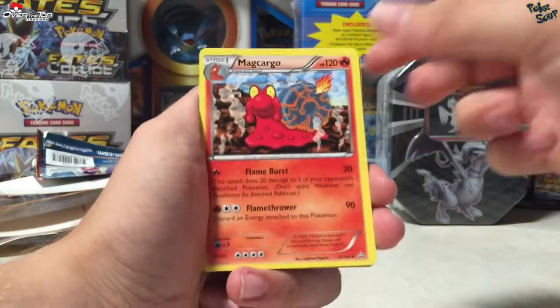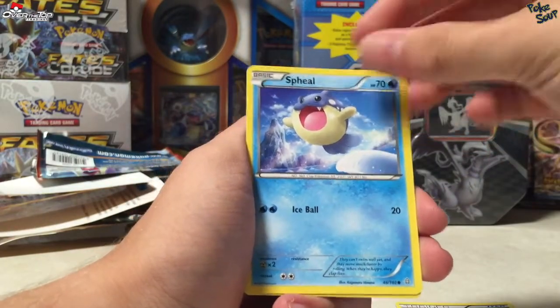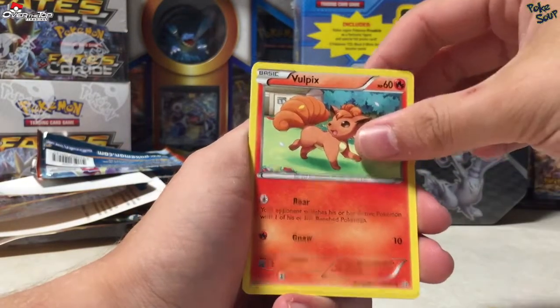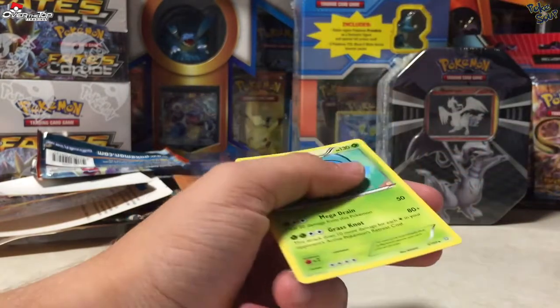We have a Magcargo, a Nidoqueen, an Acrobike, a Spheal, a Volbeat, a Rhyhorn, a Vulpix, Trico, a Phoebe's reverse, and a Tangrowth regular rare.